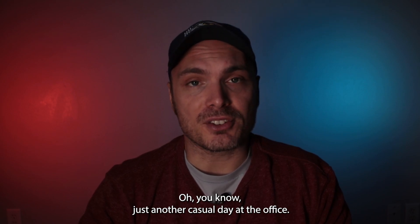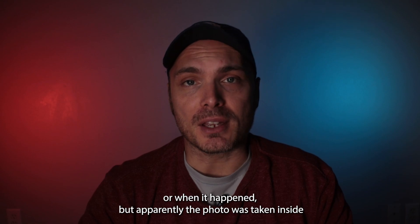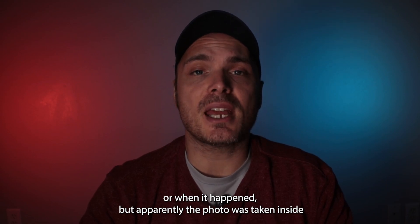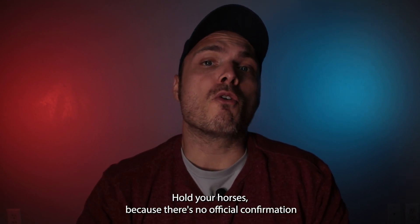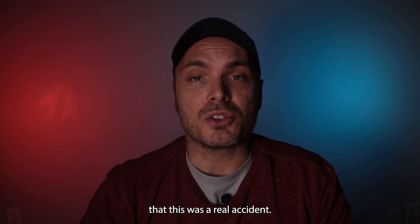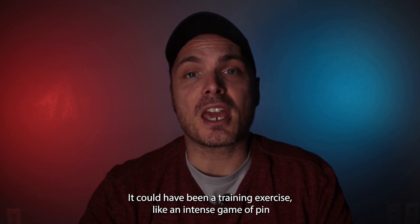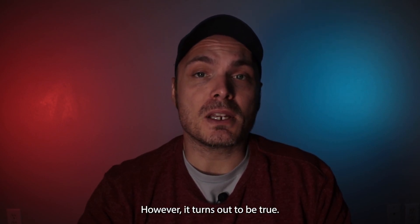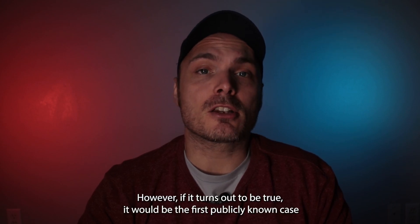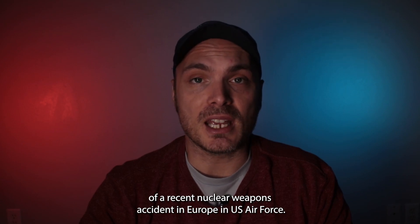Just another casual day at the office. The document doesn't say where or when it happened, but apparently the photo was taken inside a protective aircraft shelter at Volkil Air Base in the Netherlands. Hold your horses because there's no official confirmation that this was a real accident — it could have been a training exercise. However, if it turns out to be true, it would be the first publicly known case of a recent nuclear weapons accident in Europe.